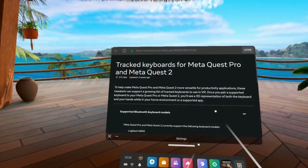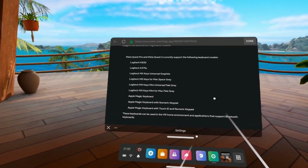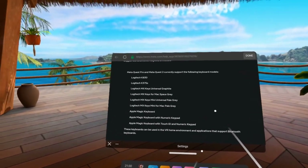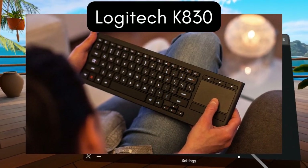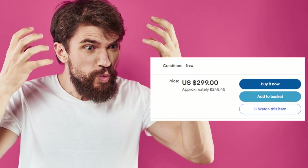Meta advertise a number of different keyboards which will work in VR. The Quest Pro and Quest 2 currently support a number of keyboard models, but not all tracked keyboards track equally. When considering my options, the Logitech K830 was ruled out very quickly, as it's mainly unavailable, and if you find it, it will be pretty expensive.